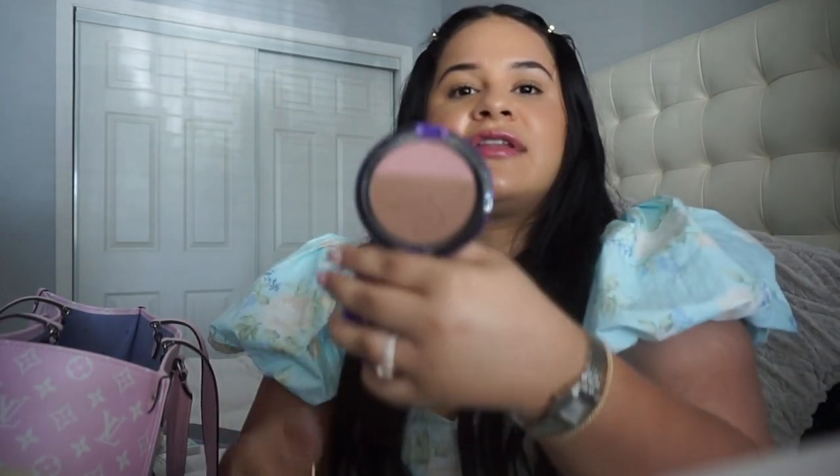Then my Selena MAC bronzer compact. Funny story — this collection came out around the time I was working at Saks. On the first floor they had a MAC stand, and I became really close with the girl there. I went out and bought the whole collection to collect it, and I told her I'd never used it. So she gifted me this compact so I could actually use it — but I can't bring myself to use it either. I've never even touched it, but I love keeping it with me — it's like keeping a piece of her with me.